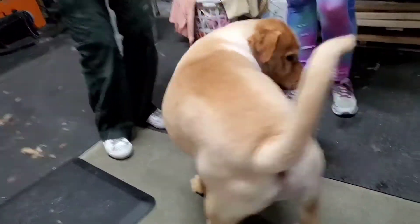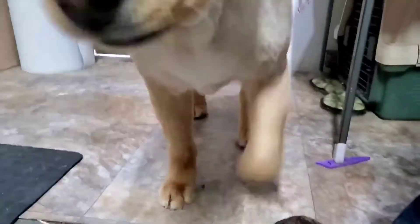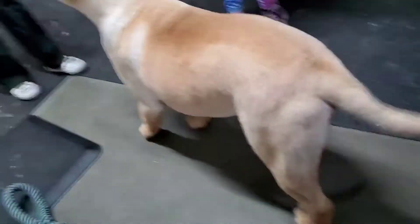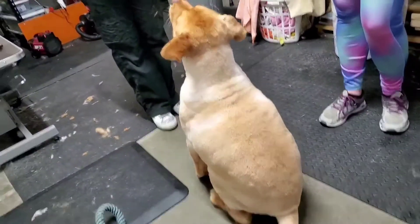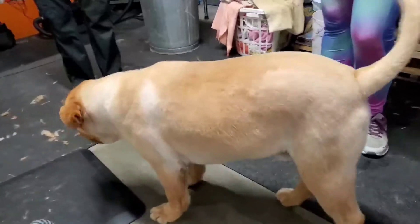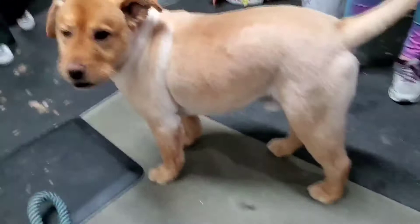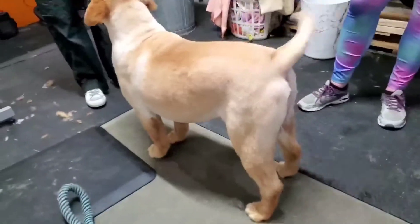Look at that — Havoc is transformed! Oh there he is, go get a bath! Look at this puppy — oh my gosh, look how beautiful, he is so soft! Andy and Kim gave him what I call the AK special. Yes, they were putting everything into it, and I'm telling you that is freaking awesome. You guys did an awesome job — look at that.